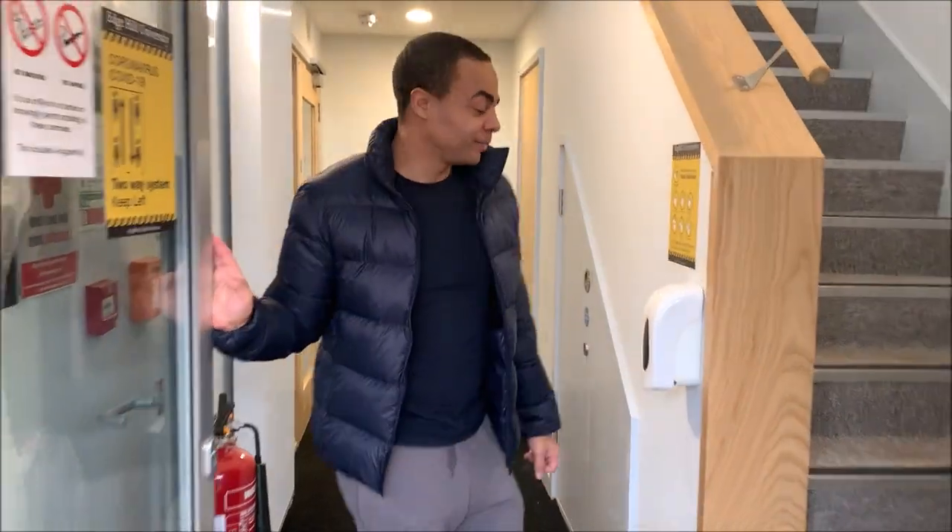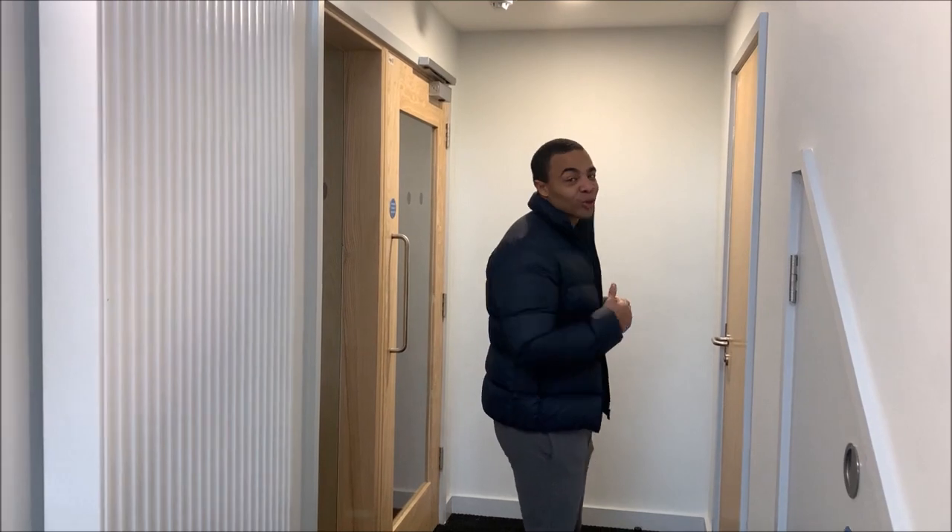Hello guys, welcome to another uni room tour. I'm gonna start in the hallway.